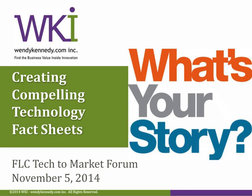Hello, everyone, and welcome back to the 2014 FLC Tech to Market Virtual Forum. This is the third and final live session for today. My name is Tom Stackhouse. I am Associate Director of the National Cancer Institute's Technology Transfer Center at the NIH. I am also Vice Chair of the Education and Training Committee for the Federal Laboratory Consortium.